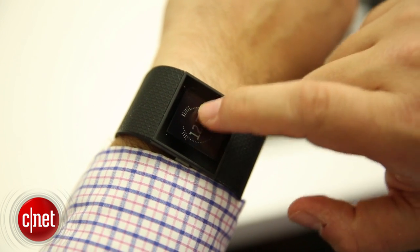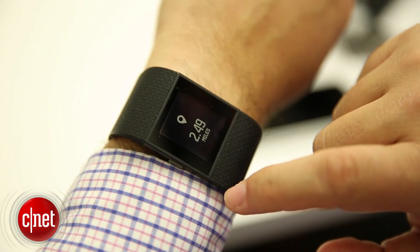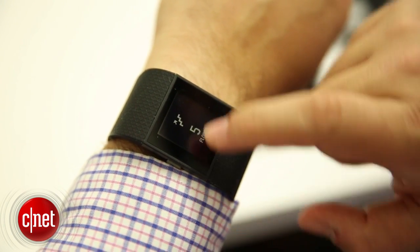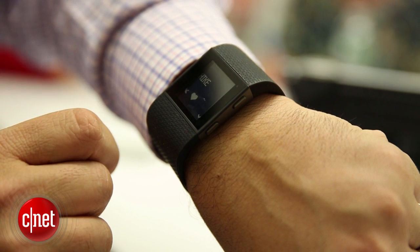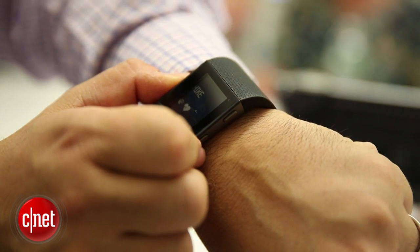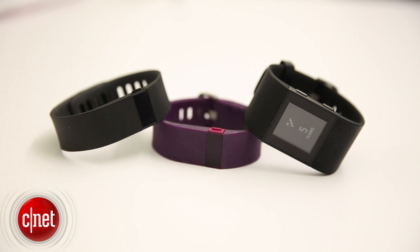Would you want to pay $250 for that? There's a lot of competition out there, including the Basis Peak and, don't forget, Apple's watch and others coming next year. So Fitbit will have its competition cut out for it. But this certainly shows some promise, and the idea of continuous heart rate tracking is pretty interesting. I'm Scott Stein with a look at Fitbit's three new products coming soon.